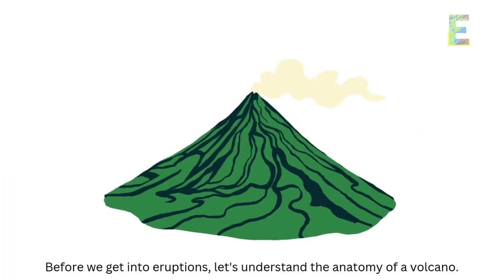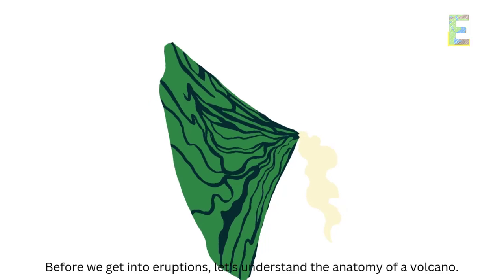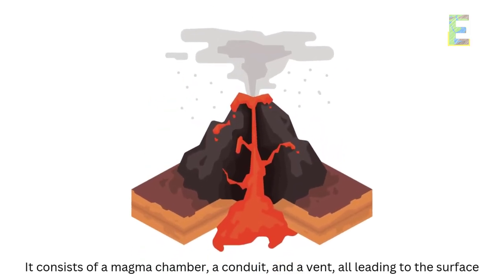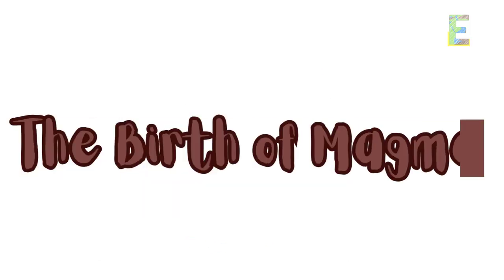The anatomy of a volcano. Before we get into eruptions, let's understand the anatomy of a volcano. It consists of a magma chamber, a conduit, a vent, all leading to the surface.